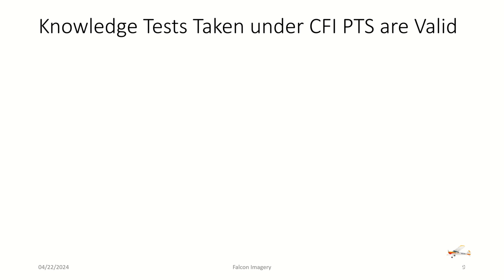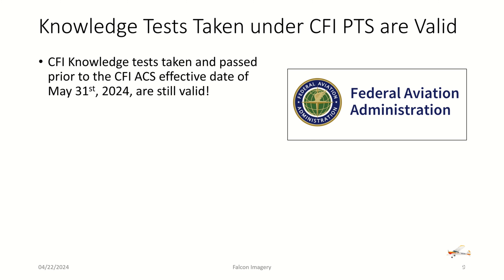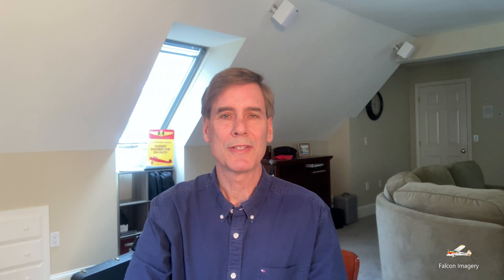The last thing to bring up is that knowledge tests taken under the CFI PTS are still valid. Any CFI checkrides that happen after May 31st — the previous CFI knowledge tests you might have taken prior to May 31st, 2024 are still valid as long as they're within the 24-month window of the checkride. Those are the changes to the CFI ACS, and I'm actually quite excited about what I see in it. It provides some additional features and capabilities, and I think it will produce a better CFI candidate and provide better training for their future students. If you have any questions or comments, feel free to leave those below and I'll try to answer them. If you like this video, make sure you hit the like button and subscribe to the channel.